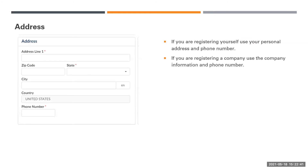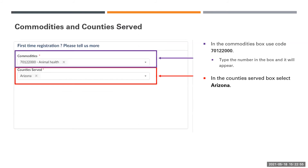In the Address section, if you are registering yourself, use your personal address and phone number. If you are registering a company, use the company information and phone number. In the Commodities box, use code 70122000. Simply type the number in the box and it will appear. In the Counties Served box, select Arizona.